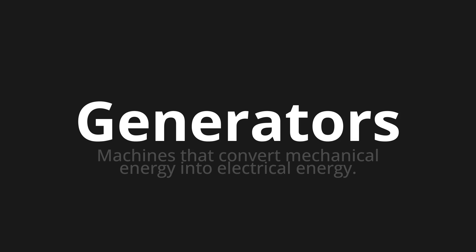Let's say it all together. Generators. Generators. One more time. Generators.